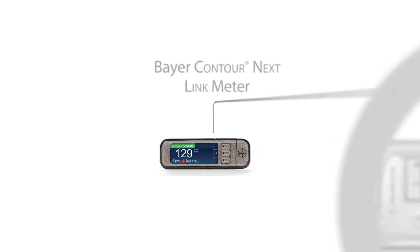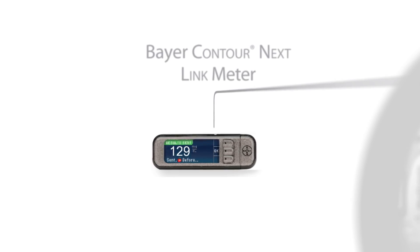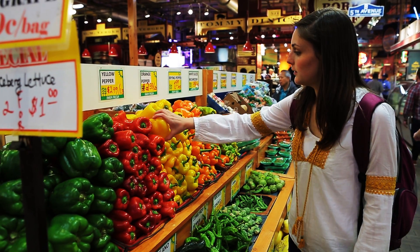The Bayer Contour meter makes it a lot easier for me to keep track of my blood glucose readings and reach my target reading, because it instantly pings to the pump.